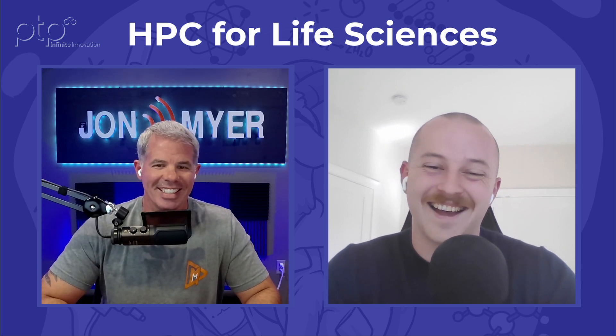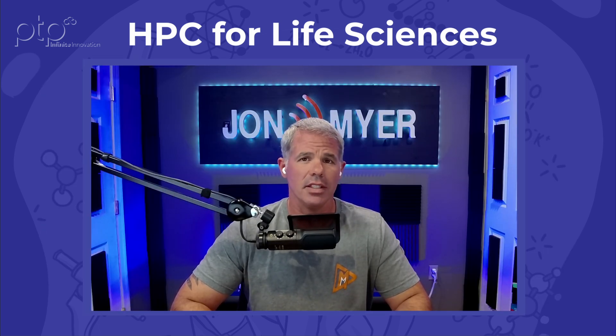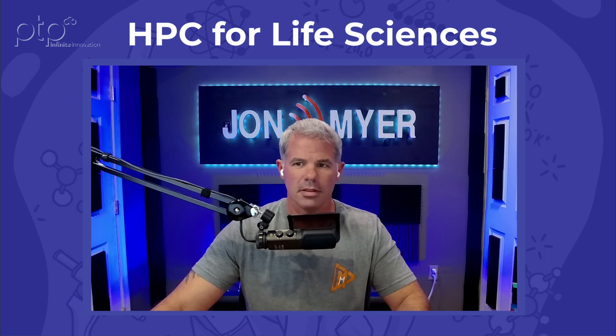Aidan, thank you for joining me for this quick Lunch and Learn session — very informative around HPC and life sciences. I really appreciate it, John — this was a lot of fun; I've never done something like this before. You did awesome, thank you so much. All right, thanks John, have a good rest of your day! This has been a PTP Lunch and Learn on HPC and Life Sciences — don't forget to like, subscribe, and follow PTP on LinkedIn. See ya!